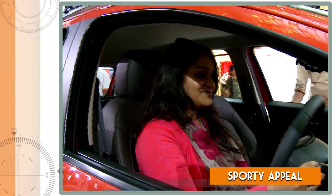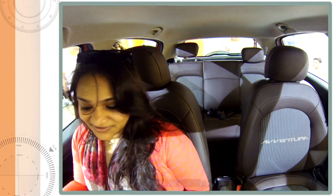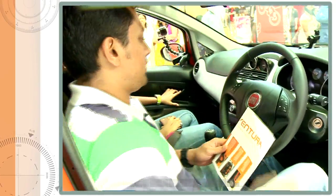It's really sporty and nice compared to the other hatchbacks I've seen so far. Quite interested — maybe want to own one soon. I call this a multi-activity vehicle, and I'll definitely love to buy this car.